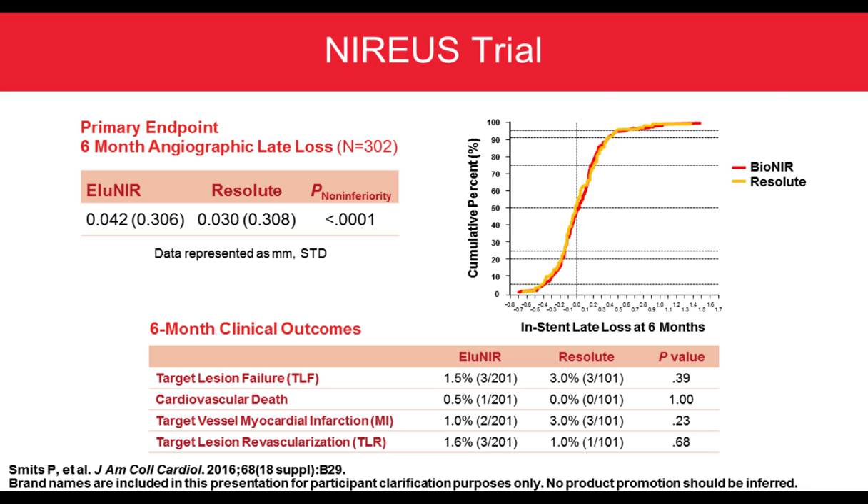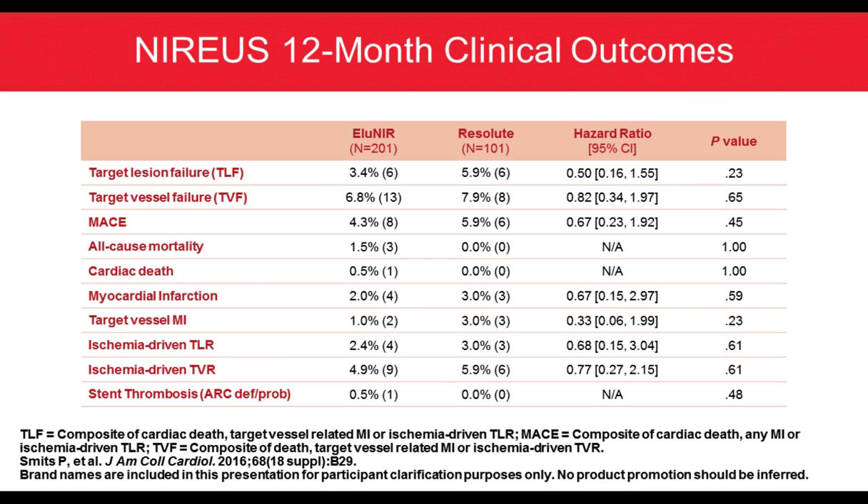At 12 months, there was no difference between both groups — mainly for mortality, cardiac death, TLR, TVR, and stent thrombosis. This is a very safe platform compared to the Resolute drug eluting stent.